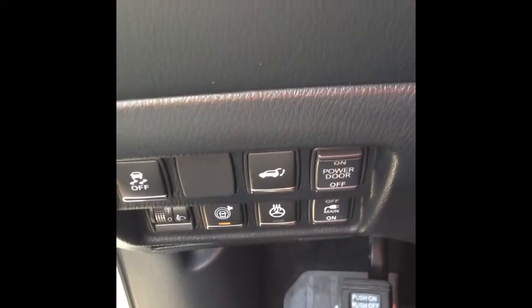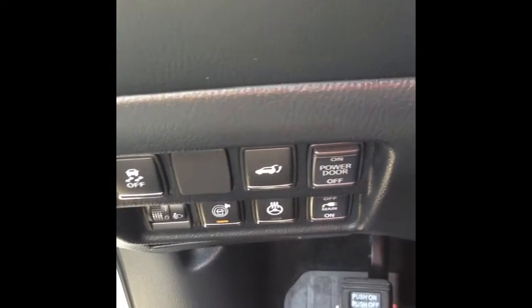I want to start it up with the push start there — I just did. You can see all the technology it has with the rear hatch, parking sensors, heated steering wheel, everything.